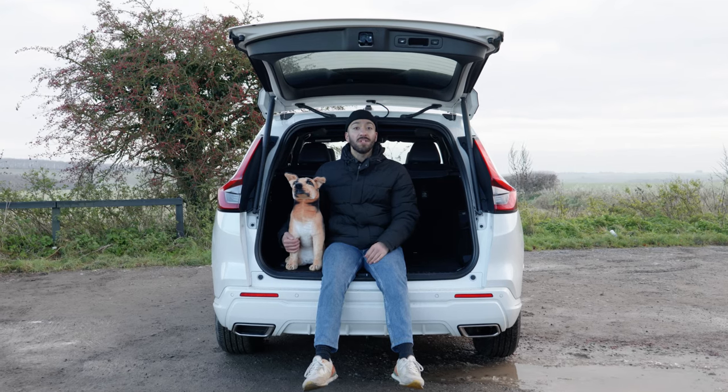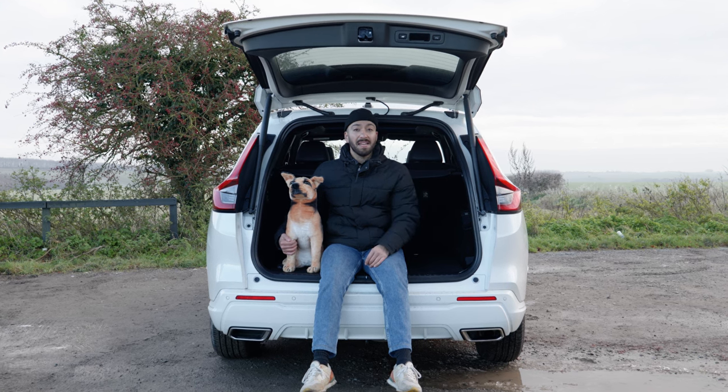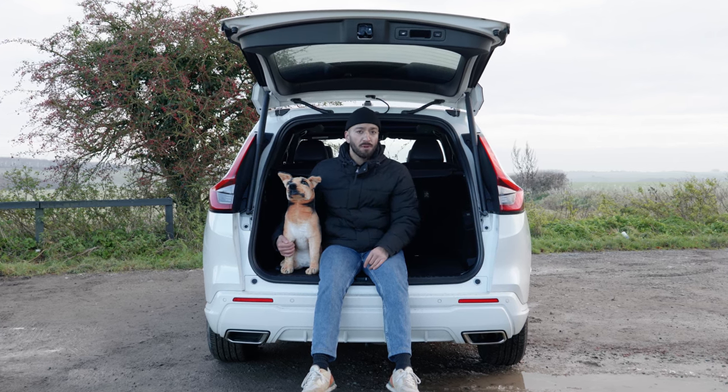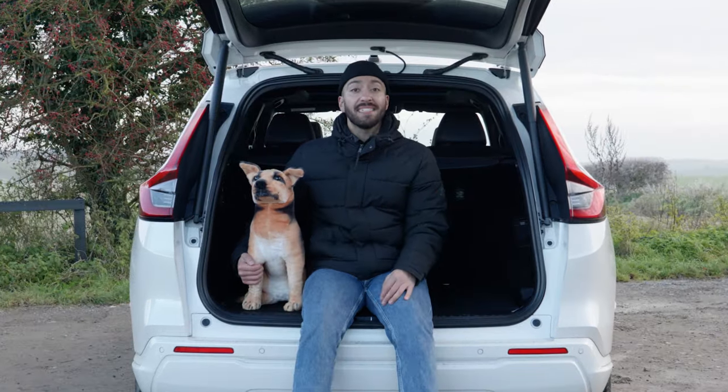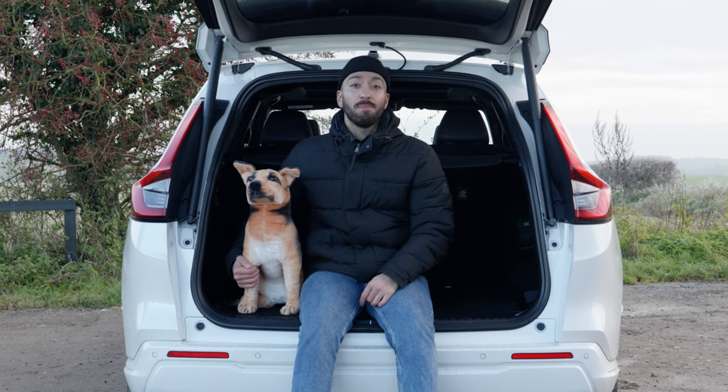So the all-new Honda CR-V plug-in hybrid feels like a great value offering in this segment. If you want to see what a great value offering in the segment above looks like, click the link over here. And don't forget to add your suggestions for this dog's name in the comments below.